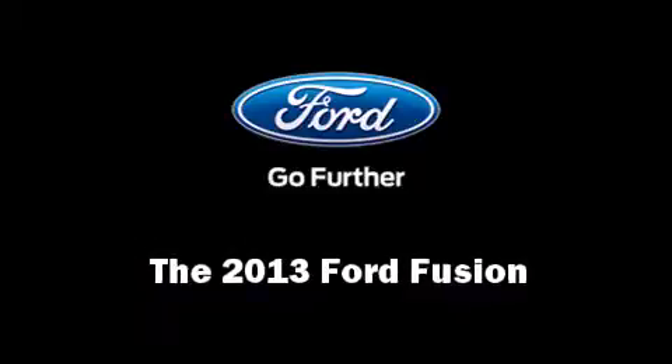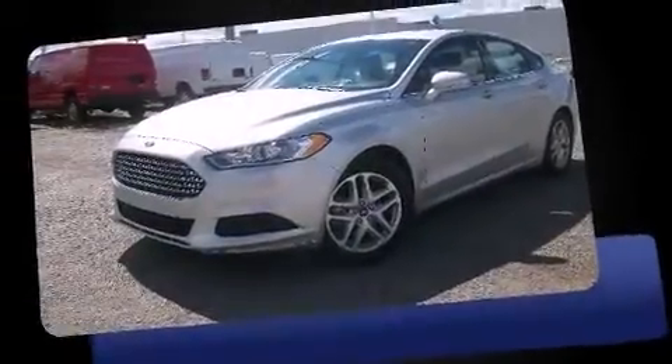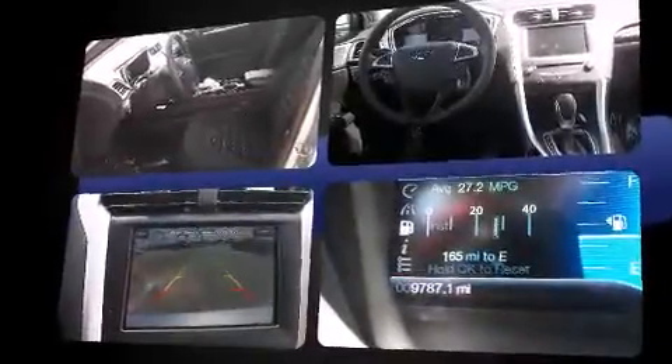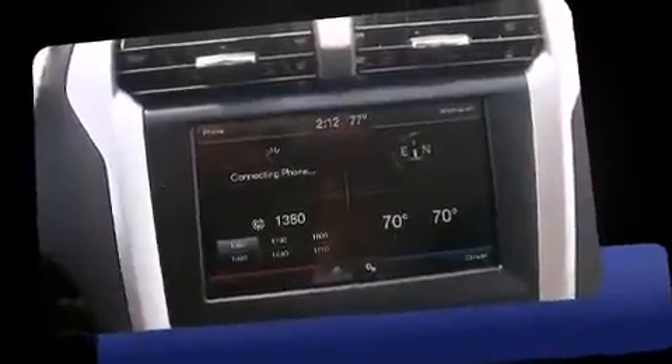The 2013 Ford Fusion — smooth gear shifts are achieved thanks to the efficient four-cylinder engine, providing a spirited yet composed ride and drive. All of the premium features expected of a Ford are offered, including delay-off headlights and adjustable headrests in all seating positions.